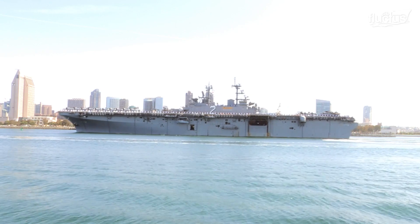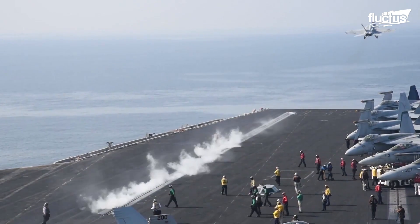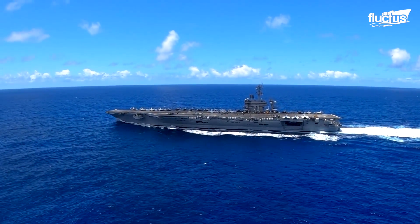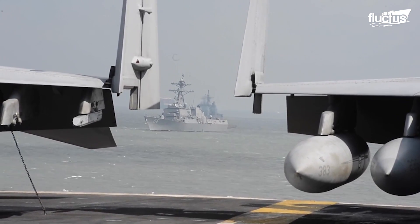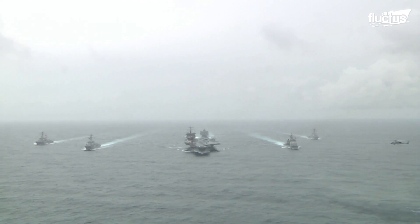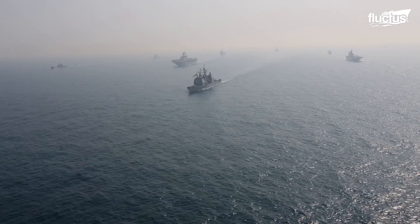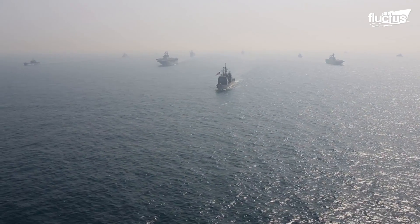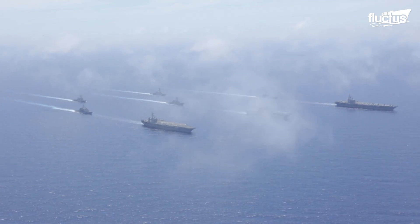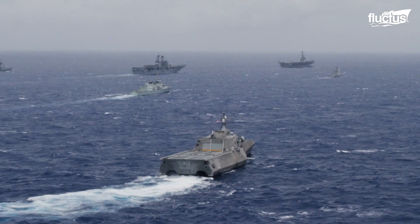There's no denying that a $10 billion amphibious assault ship or aircraft carrier with several thousand crew members on board makes for pretty tempting targets. So when operating in potentially hostile waters, these vessels rely on specific formations in order to protect themselves. Generally, this means pairing two or more vessels together so that they complement each other's strengths and weaknesses.